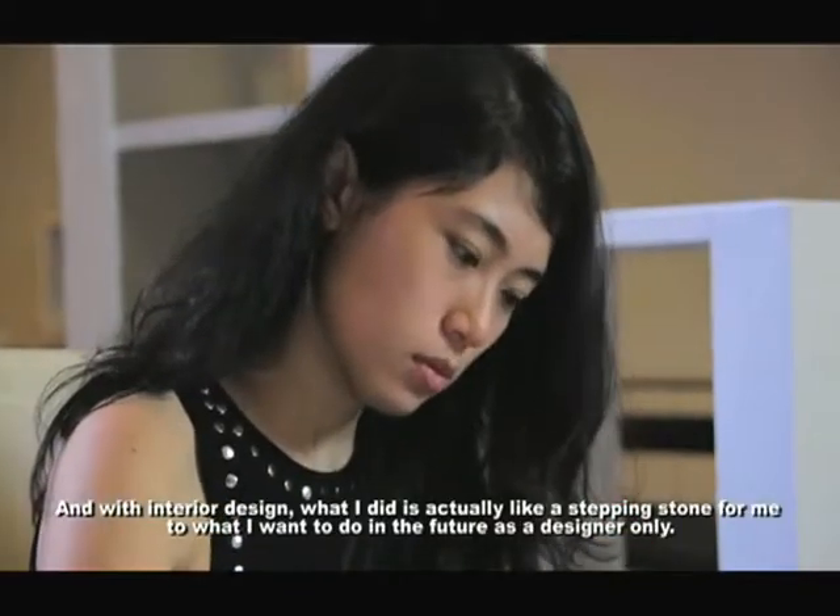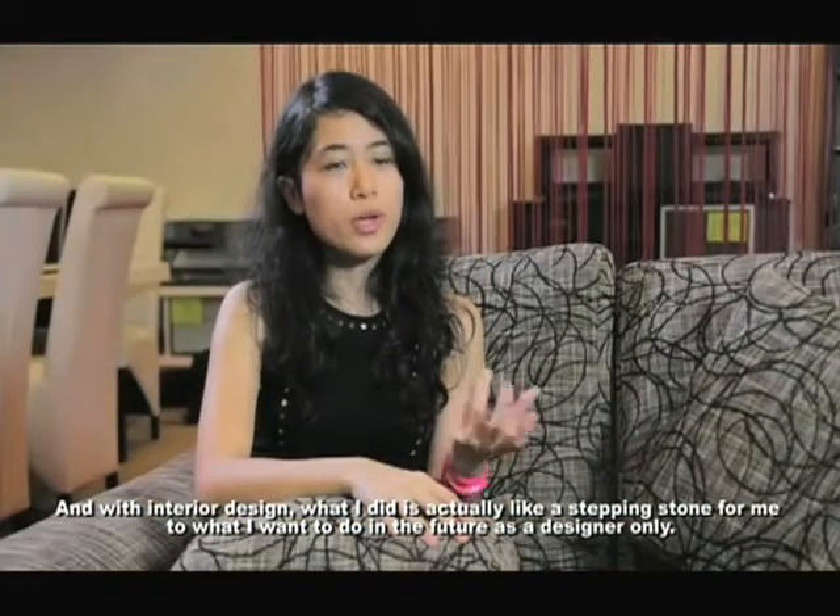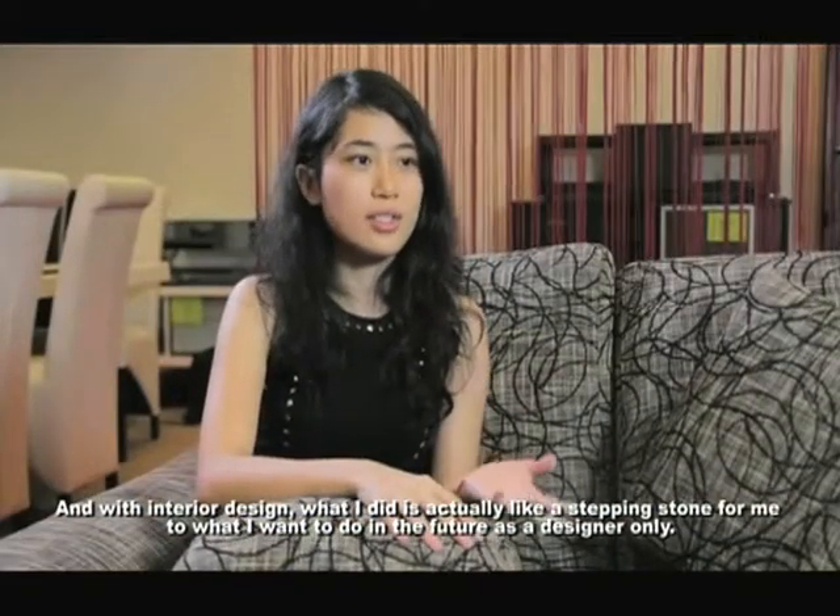And with interior design, what I did is actually like a stepping stone for me to what I want to do in the future as a designer.